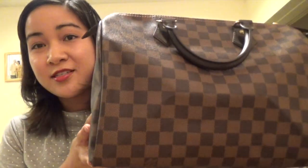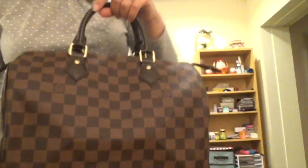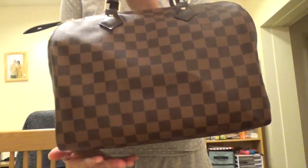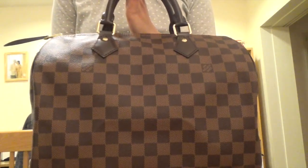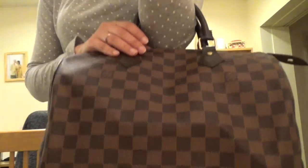The pro for me regarding the Speedy 30 is the look. As I've said, if it's a Speedy it should be the 30 size and in the classic style — look how beautiful it is. It's really classic and timeless. You can wear it in the crook of your arm like this.